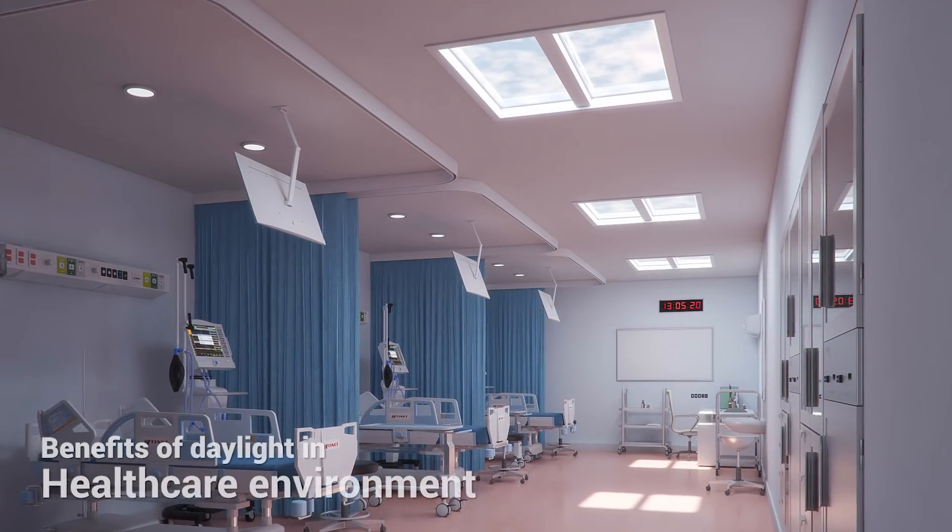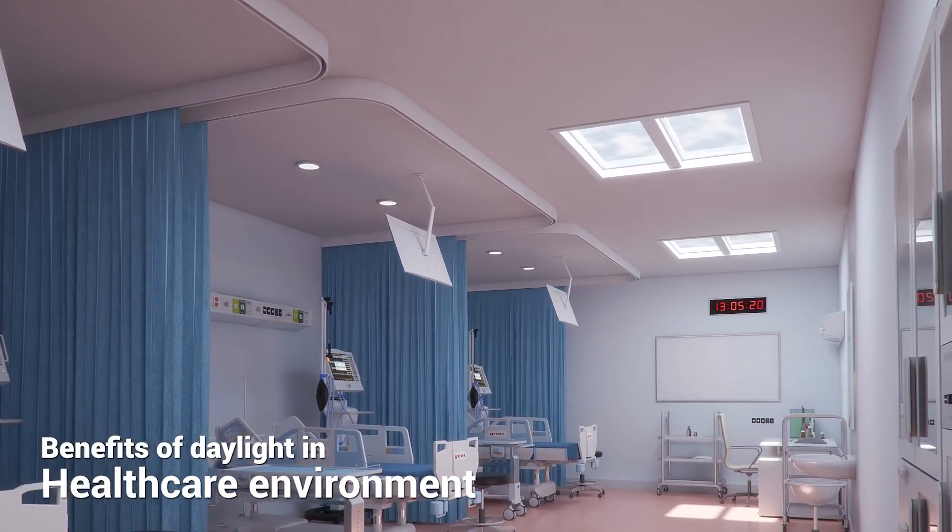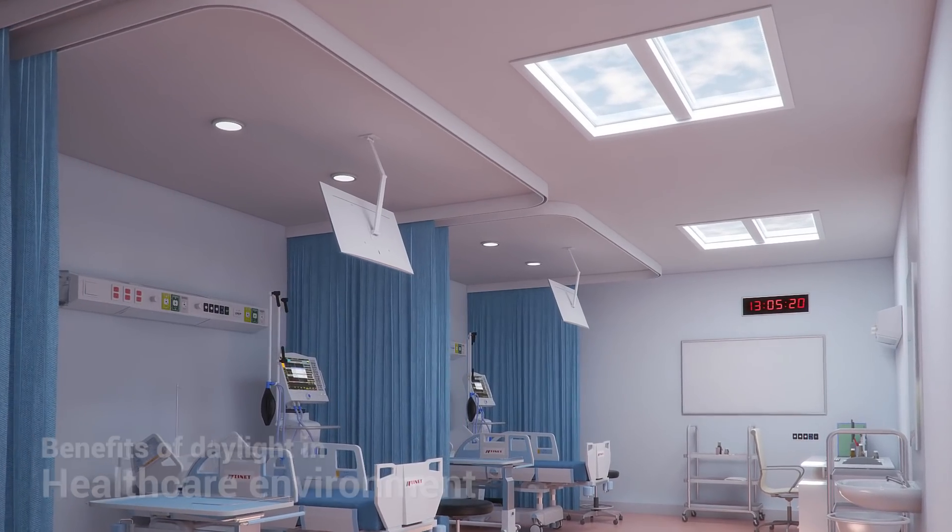Many studies have shown a variety of benefits from exposure to daylight, such as improved patient recovery in hospitals and improvements to general health.